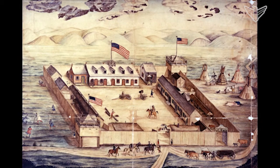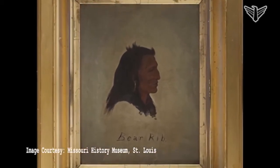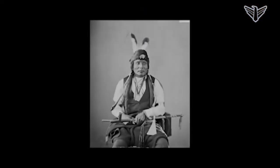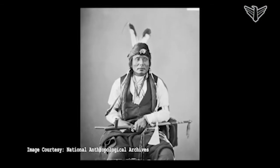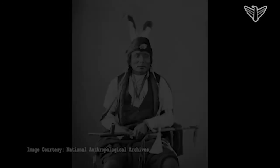Fort Pierre II was opened by the St. Louis fur trading firm of Pierre Chateau Jr. sometime after Fort Pierre Chateau was sold to the War Department in 1855. The second fort was abandoned in 1865. Perhaps the most important event that transpired there was the killing of Hunkpapa Lakota chief and peacemaker Bear's Rib in 1862. His son, also named Bear's Rib, would continue his father's attempts to make peace with settlers and the U.S. military.